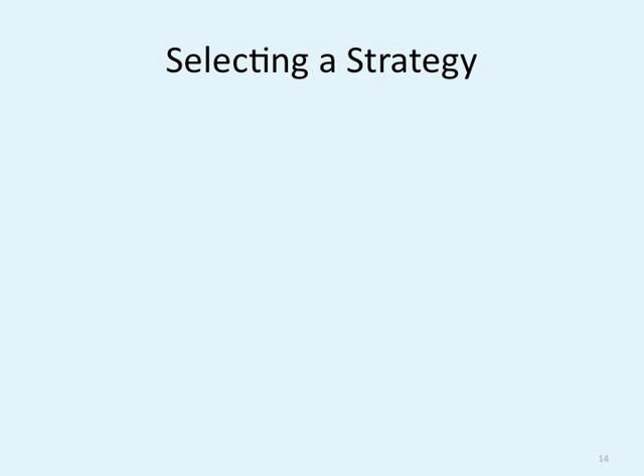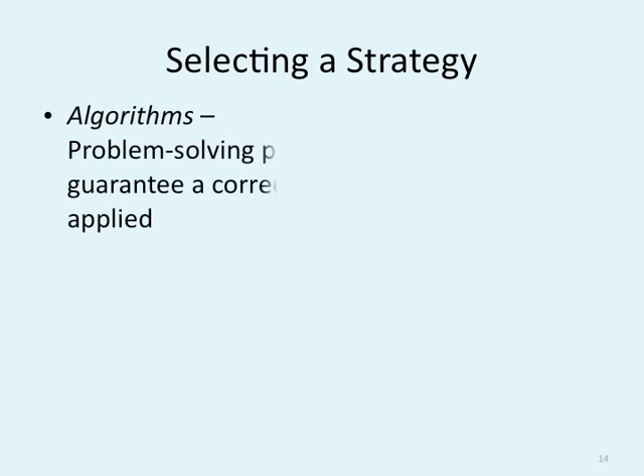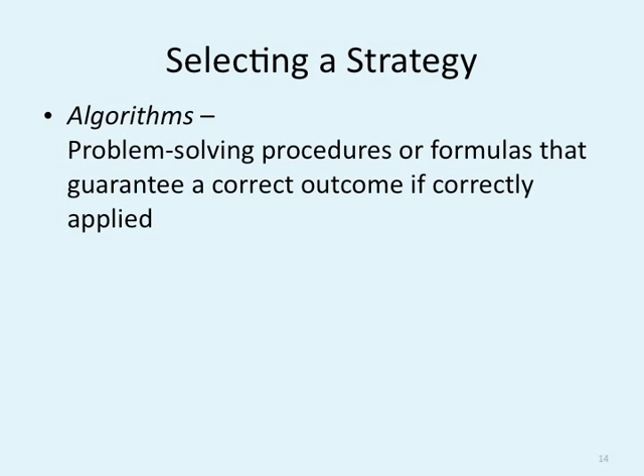What type of strategies do problem solvers use? Algorithms is one of the most effective: problem solving procedures or formulas that guarantee a correct outcome if correctly applied. Math is a perfect example of algorithms. We use them every day in our social lives as well. If you've ever watched The Social Network about Facebook's creation, they talk about algorithms of how likely you are to do something — all of those help you become more successful.